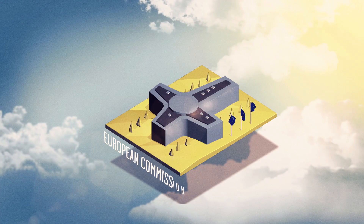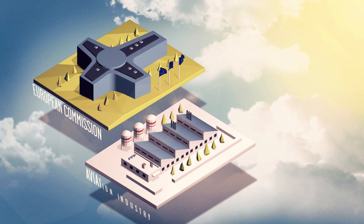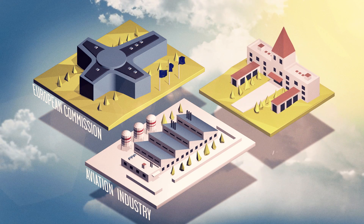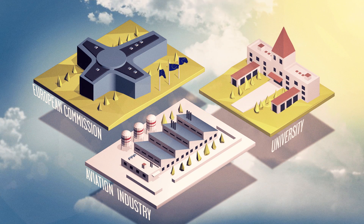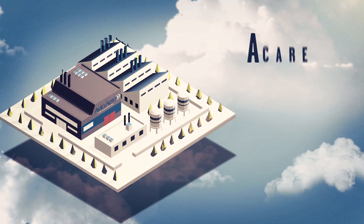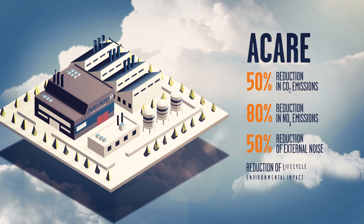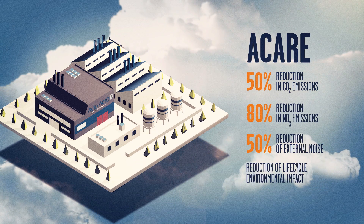Clean Sky is a European aeronautical research project created to speed up the development and introduction of technologies capable of mitigating the environmental impact of aviation. AvioAero is taking part in this outstanding project aimed at meeting the goals established by the Advisory Council for Aviation and Innovation in Europe.